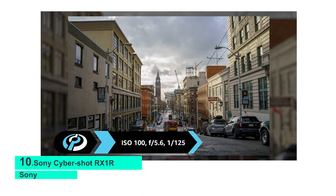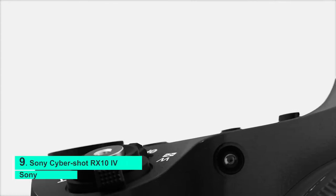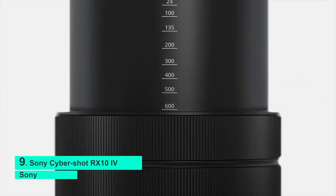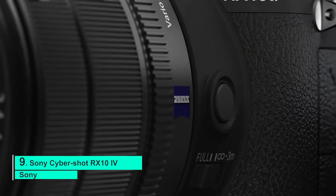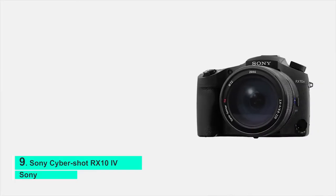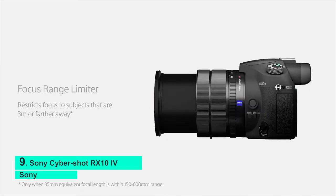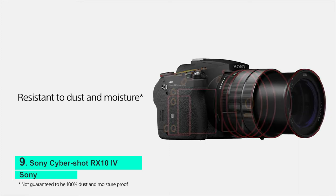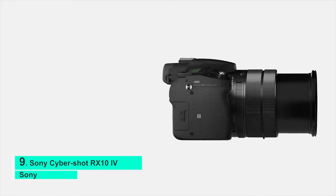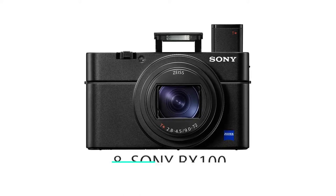Number 9: Sony Cybershot RX100 IV. The Sony Cybershot RX100 IV blends the simplicity of a point-and-shoot camera with the capability of a much more complex camera. It uses a one-inch CMOS sensor with 20.1 megapixels seated behind a 24-600mm zoom lens offering 25x optical zoom. With its fast autofocus, the RX100 IV can snap 24 frames per second continuous burst and also record 4K video compressed from an even higher resolution for extra clarity.